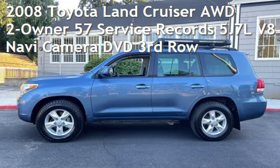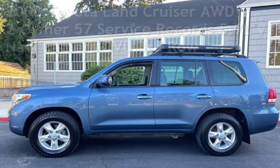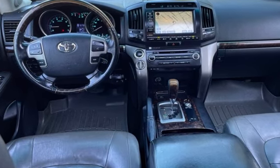Presenting a pre-owned 2008 Toyota Land Cruiser. This four-door SUV has an eight-cylinder, 5.7-liter V8 engine, with all-wheel drive, and an automatic transmission.